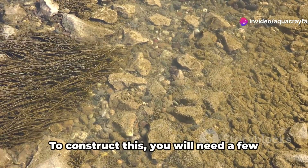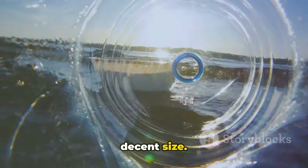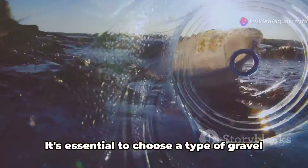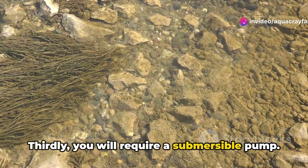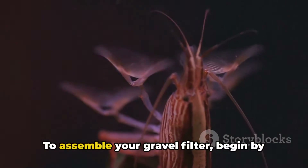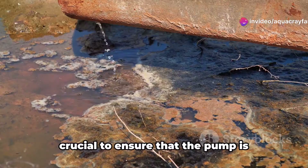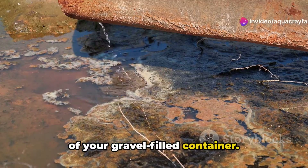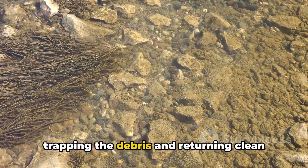Another DIY option is a gravel filter. To construct this, you will need a few basic materials: a durable plastic container of decent size, gravel purchased from a home improvement store or garden center, and a submersible pump from the aquarium section of a pet store. Choose gravel large enough to trap debris but not so large as to block water flow. Fill the container with a generous amount of gravel, then position the submersible pump at the bottom, ensuring it is entirely submerged. Finally, place a mesh screen on top to prevent debris from entering and to keep the gravel contained. Water is pumped through the gravel, trapping debris and returning clean water to the pond.